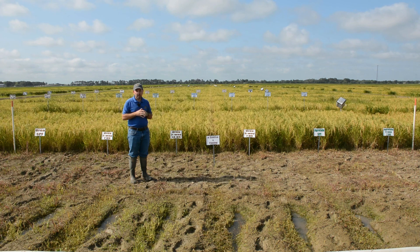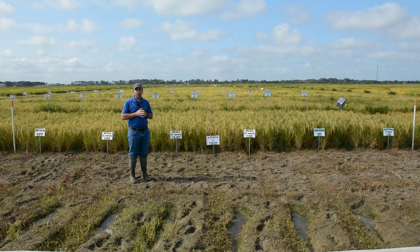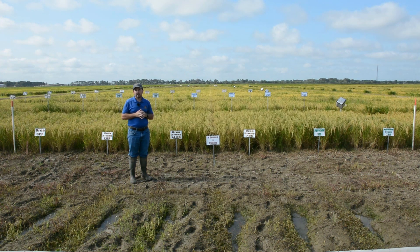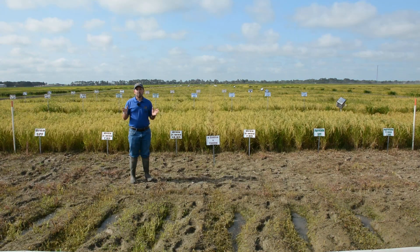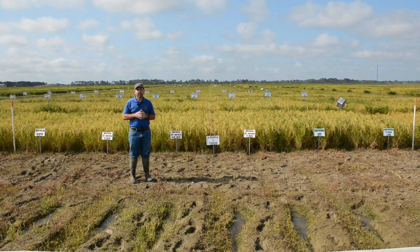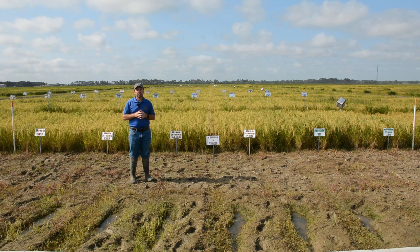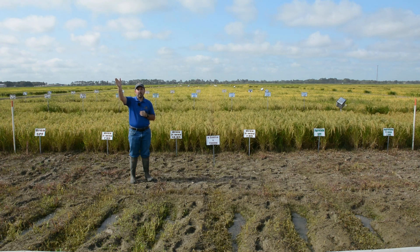This trial is being replicated at three locations: here at the Rice Research Station in Crowley, Louisiana; at the Northeast Research Station in St. Joseph, Louisiana; and in Arkansas. We hope this study will provide information on proper application timing and nitrogen sources in furrow irrigated rice. We'd like to thank the Louisiana Rice Research Board — without their funding and support, this much-needed furrow irrigated rice research would not be possible.